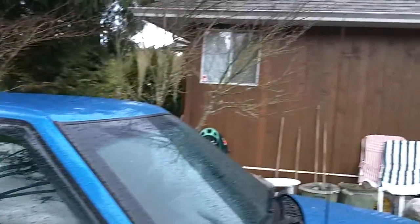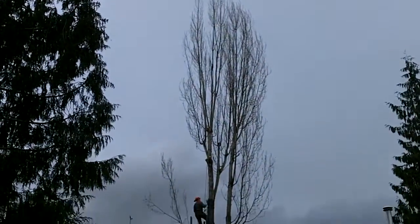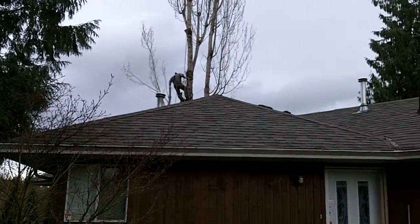So now Scott's up there taking down that tree. Yeah, we're getting rid of trees.